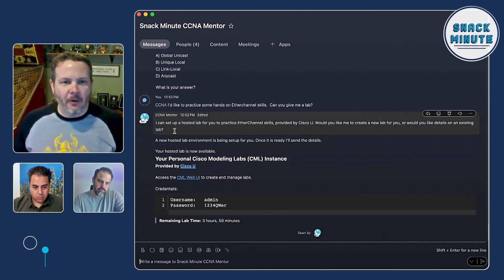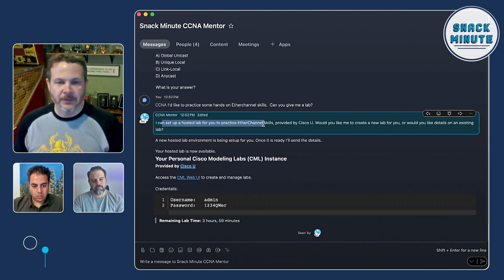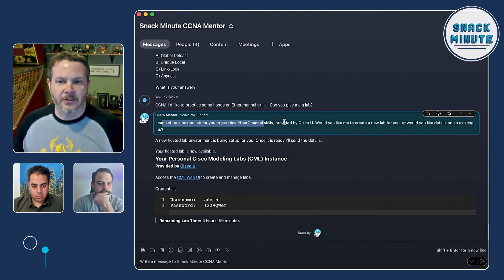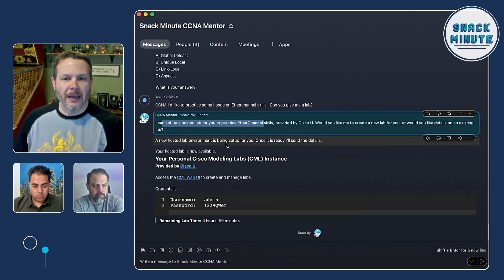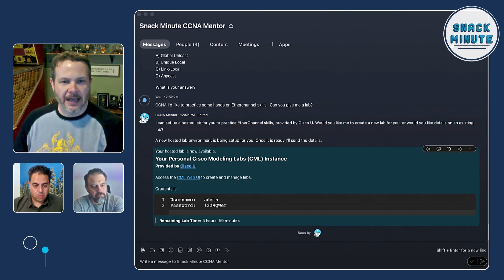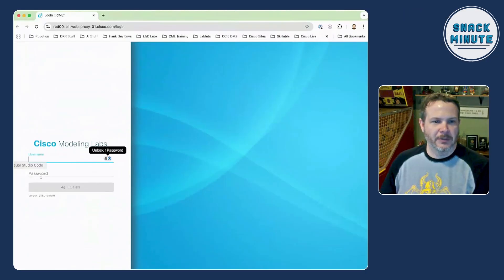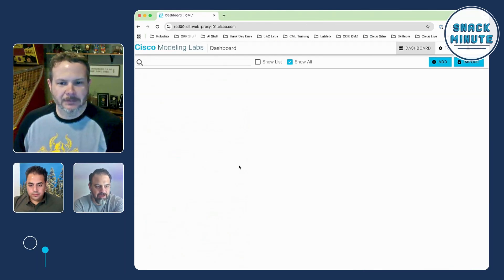So I asked for a lab, and CCNA Mentor said it can set up a hosted lab for me. Maybe you don't have access to a place to practice these skills, and Cisco U — our learning platform here at Learning and Certifications — can offer that. It says, do you want me to create a lab for you? It assumes you want one and says, I've created a new hosted lab for you. Once it's ready, we'll set it up. I can go ahead and hit this link to access the lab, and the credentials are provided. I'll go ahead and log in. This is awesome — I don't have to go looking for the lab, I don't have to figure out if it's the right lab.